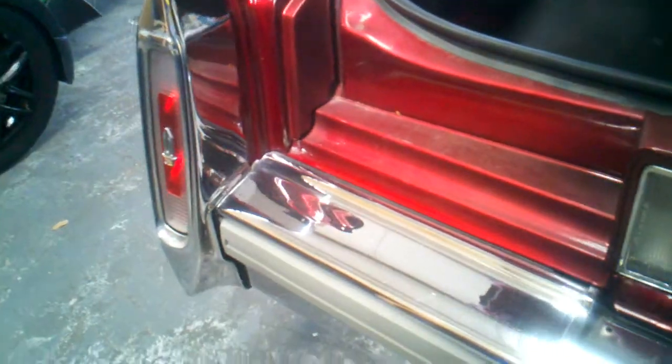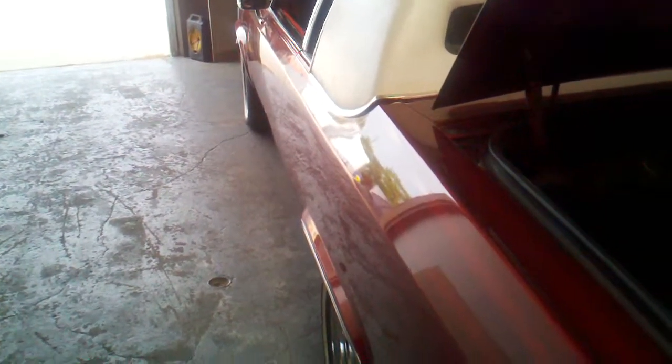Here's underneath — real nice shape. Chrome is excellent for the car. It's got really straight body panels — really really straight. Alignment is great on this thing.